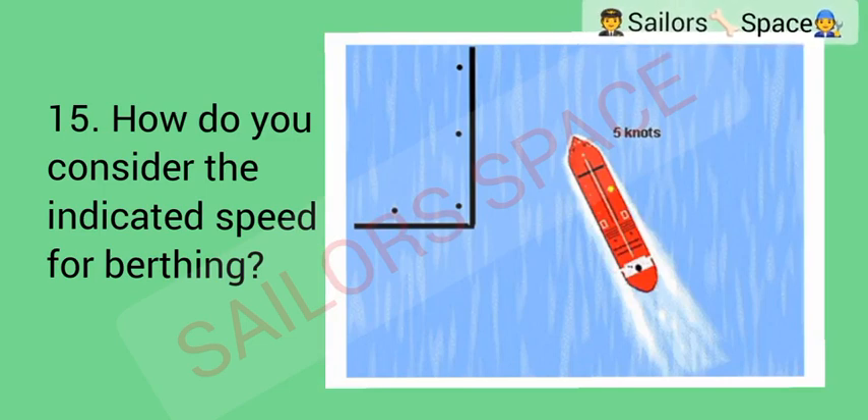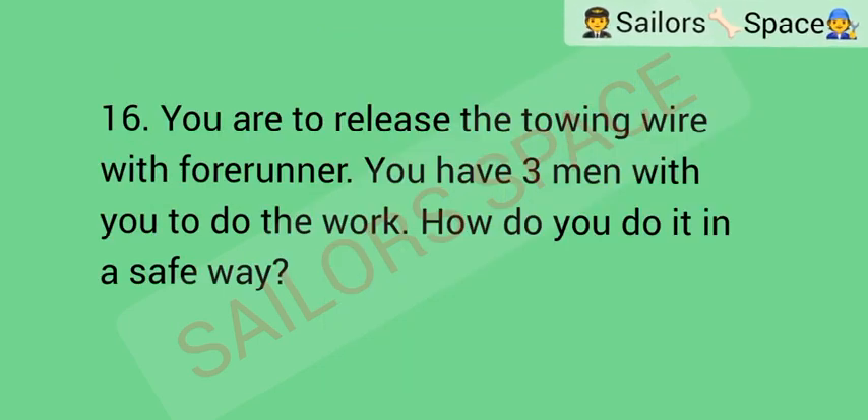How do you consider the indicated speed for berthing? Option A: too slow. Option B: sufficient. Option C: too fast. Option D: it is up to the pilot to decide. Answer: Option C — too fast.